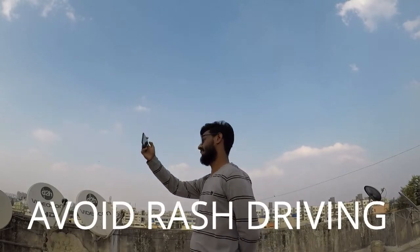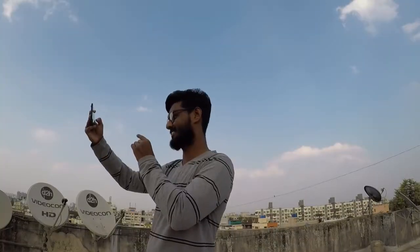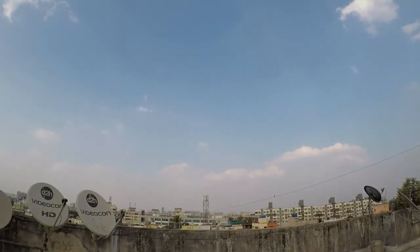Point five: avoid aggressive driving. The faster you drive, the lower your average will be. Aggressive riding significantly reduces your mileage.